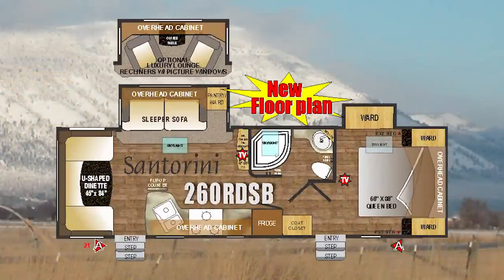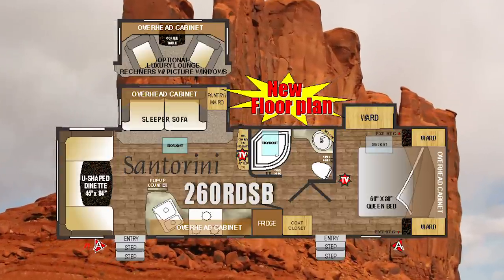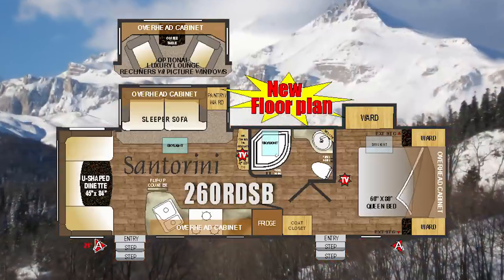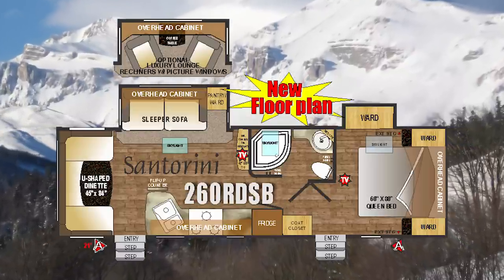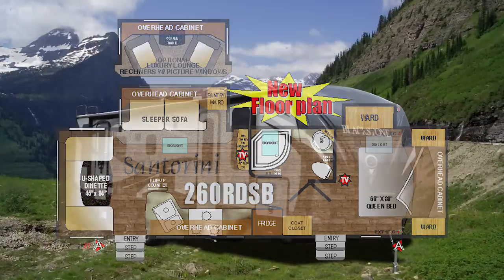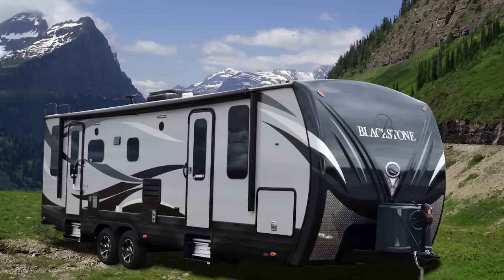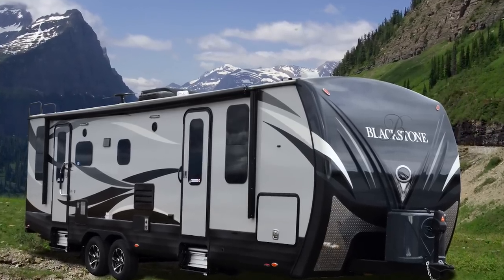I have brought with me one of the newest additions, the Blackstone Santorini 260 RDSB. This is a floor plan that customers can take from Arizona to Alaska, visiting friends, family, and seeing the beautiful country we have here on the west coast of North America. I would like to take a few minutes to show you around a few of the highlighted features of this climate design four-seasons luxury RV.